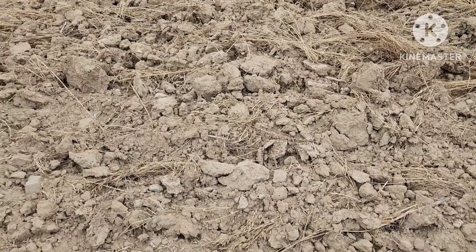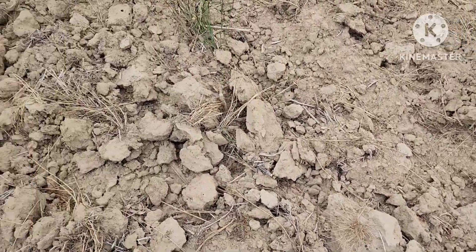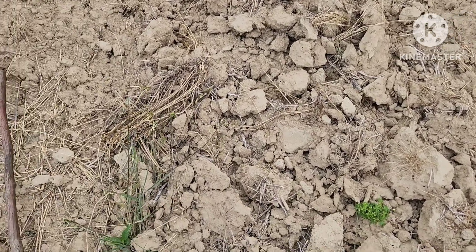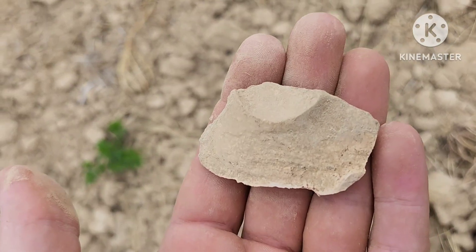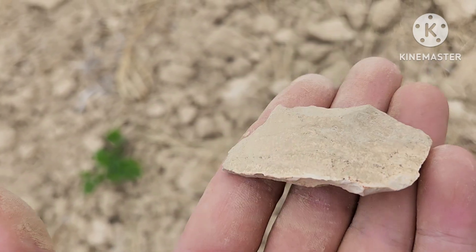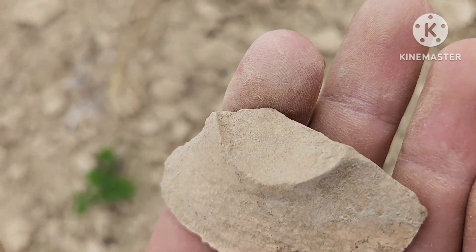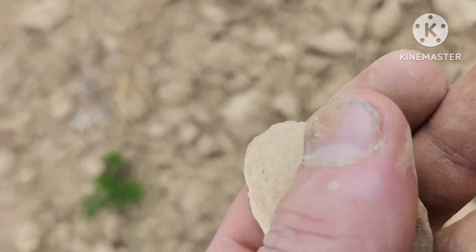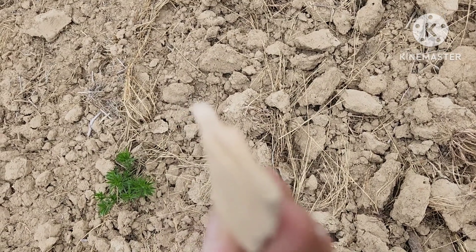I'm in a pretty good spot right here, so hopefully I can find something. Just picked this up — nice little scraper here. Got the working edge there, nice little thumb spot — that's a pretty good scraper right there.